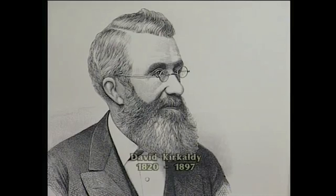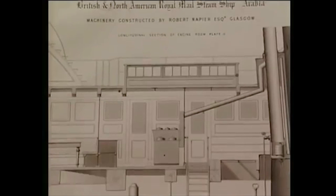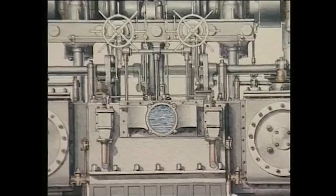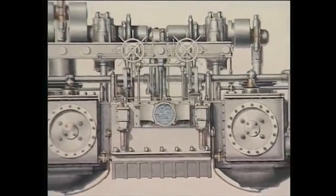One man, David Kirkcaldy, made a unique contribution in developing a systematic approach to the subject. He was a Scot, born in Dundee, and first worked as chief draftsman for a Clyde shipbuilder, and several of his exquisite original drawings survive.